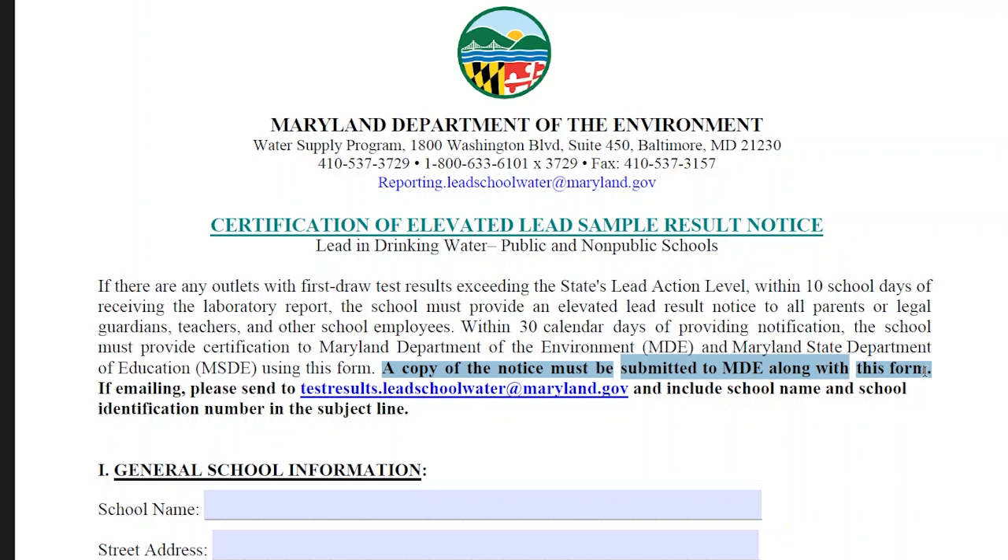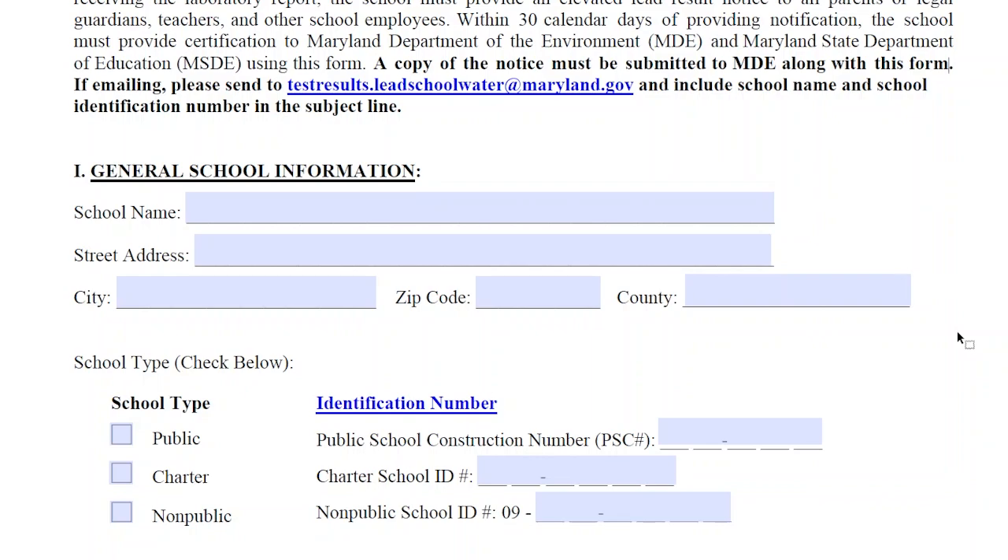So let's go through the three sections of the certification. Section 1 is about the school. Most of this is pretty self-explanatory, except that you may not be familiar with your school's unique ID number assigned by the Maryland State Department of Education, or MSDE for short. You can find links in the video description below to help you find the school ID for your public, non-public, church-exempt, or Montessori school. Those links are also available on MDE's Lead in Schools webpage.